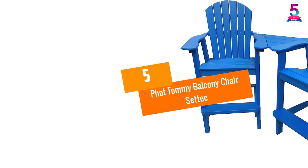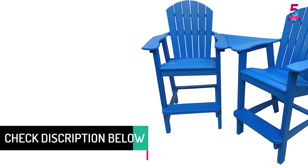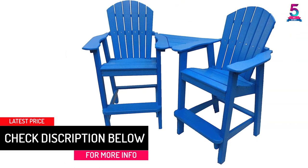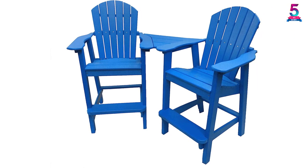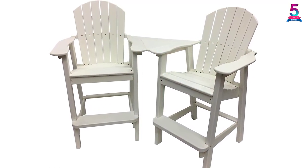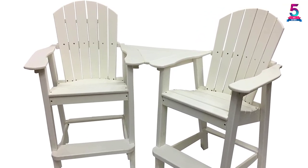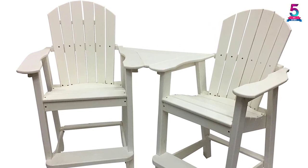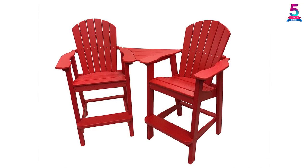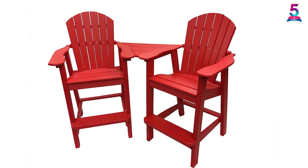At number five: Fat Tommy Balcony Chair Settee. Fat Tommy is acknowledged as the best and most top brand in the market of Adirondack chairs, providing premium quality and high quality materials. This model is noteworthy — a width of 27 inches and a height of 47 inches. The US-made chair features stainless steel bolts to tackle harsh weather conditions, painted to match the chair's color for an outstanding, minimalistic look.